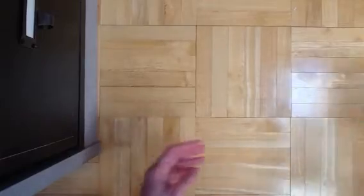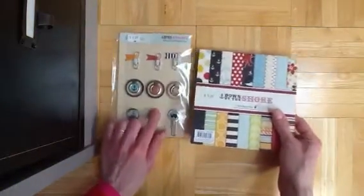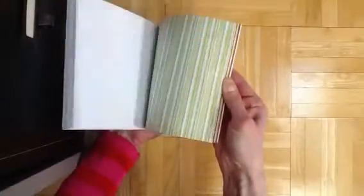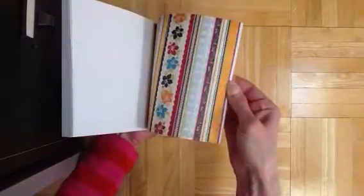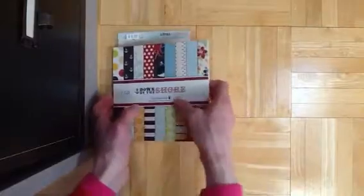She also sent me another Fancy Pants paper pad and the belly band pack that goes with it — Down by the Shore. It has some great colors; some of the patterns are kind of summery, but a lot of them are definitely usable for other things. I think I'm going to use it for a graduation card I'm making with her little graduation girl stamp, because it has the navy blue and everything.